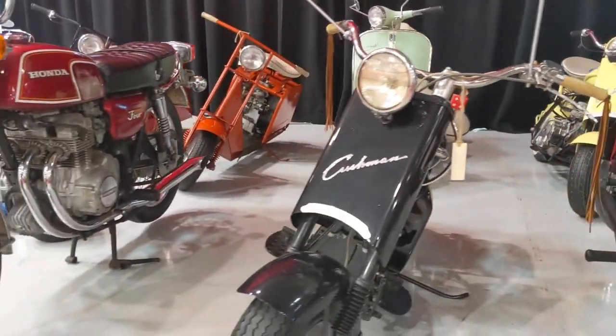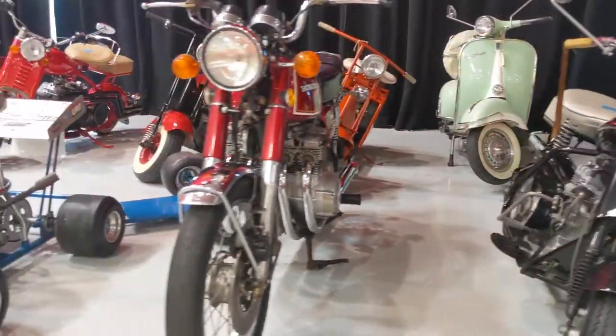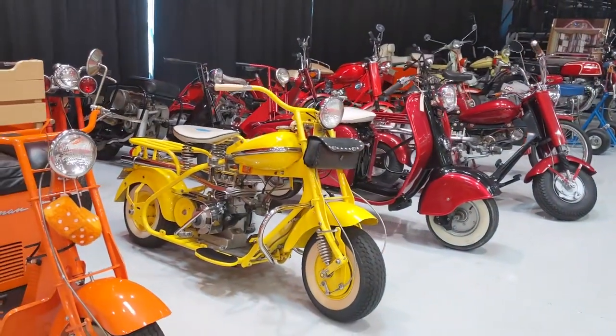This impressive assortment of mopeds, motorcycles, and scooters are all crossing the block at no reserve.